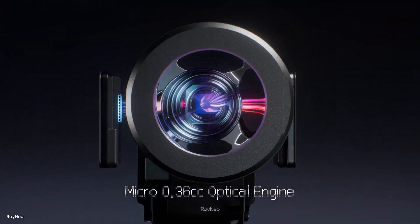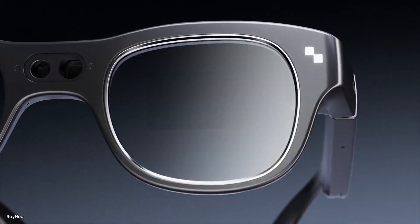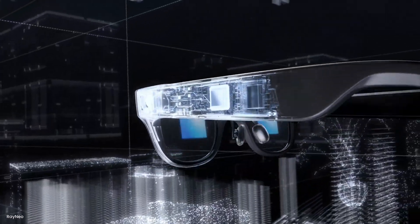They have these super cool waveguide displays — tiny microprojectors that bounce light through the transparent lenses in a way that only the wearer can see the interface. Other people will just occasionally catch a glimpse of a little glow. This technology allows Rayneo to keep these glasses looking mostly like a normal pair. Unlike the Meta Ray-Ban display, the X3 Pro actually have two displays, one for each eye. Rayneo calls them full-color displays, but don't be fooled — these are not your OLED-level image quality displays. The color palette is limited and the resolution isn't that high.